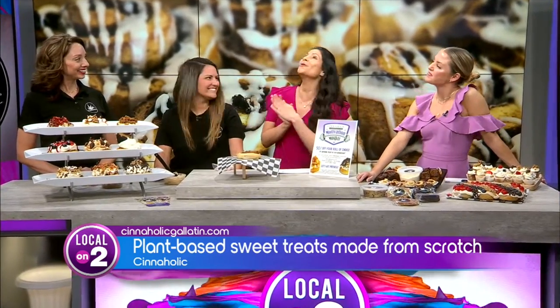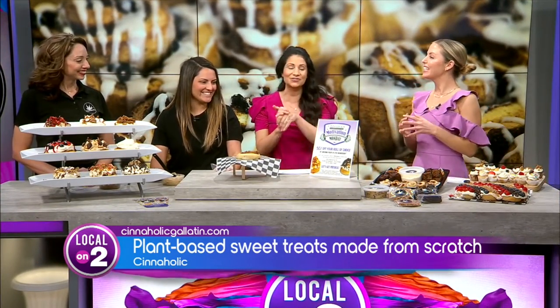Thank you so much for being here — you've smelled the whole studio up so good! So tell us about Cineholic Gallatin and how it all works. We're a vegan-based bakery. We have other varieties besides the cinnamon rolls as well — homemade cookies, brownies, a variety of breads, and we have edible ready-to-eat cookie dough. And kind of the catch is you can customize your own roll.